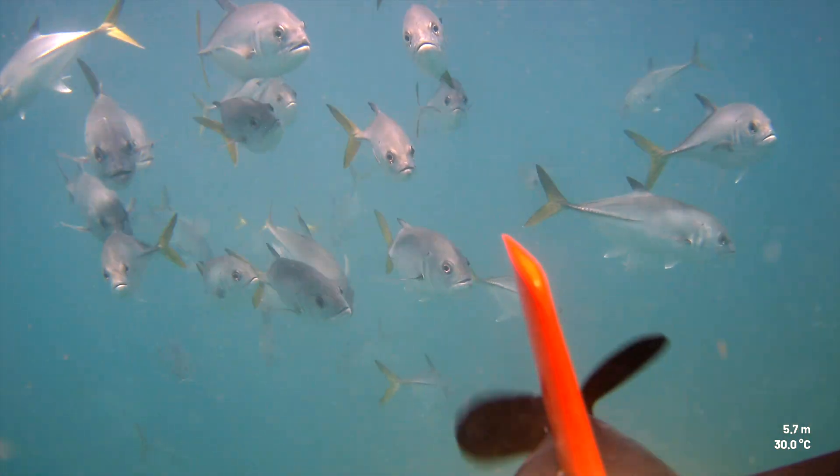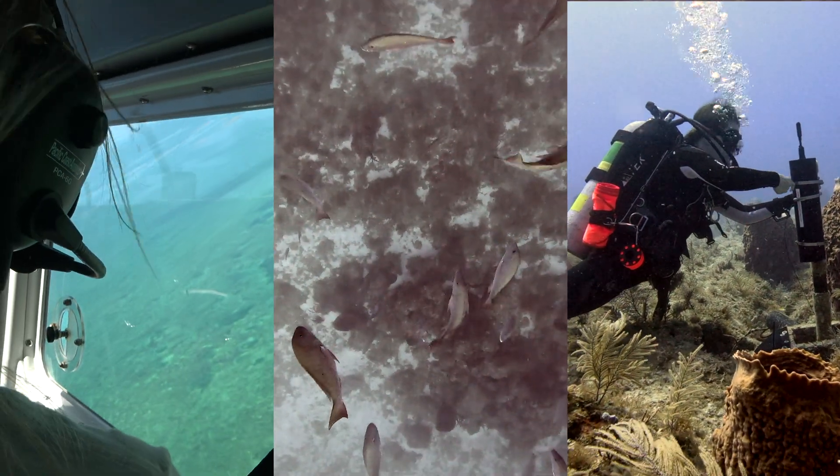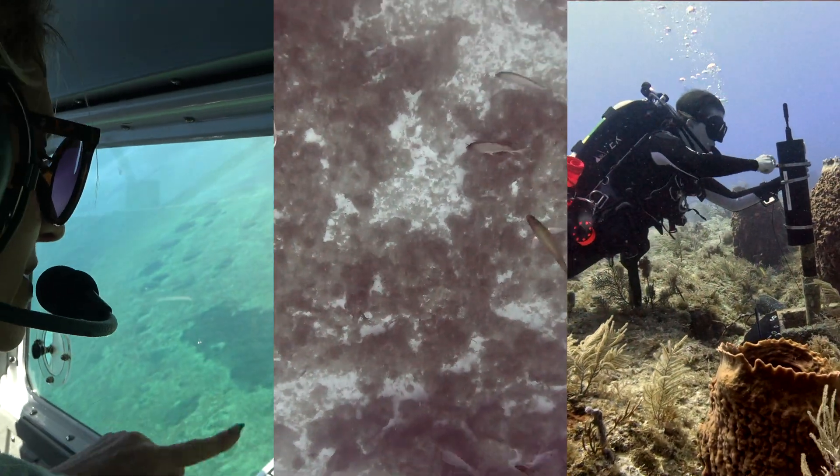The information produced from these surveys will allow us to understand specific locations used by large gatherings of fish in the area. The UUV surveys being conducted at Western Dry Rocks are only part of the research that will document any changes due to this management decision.